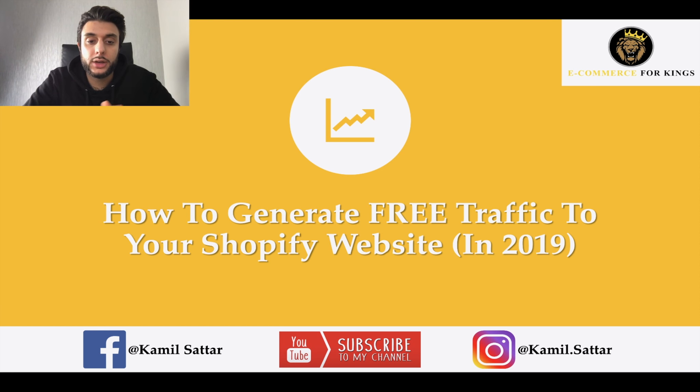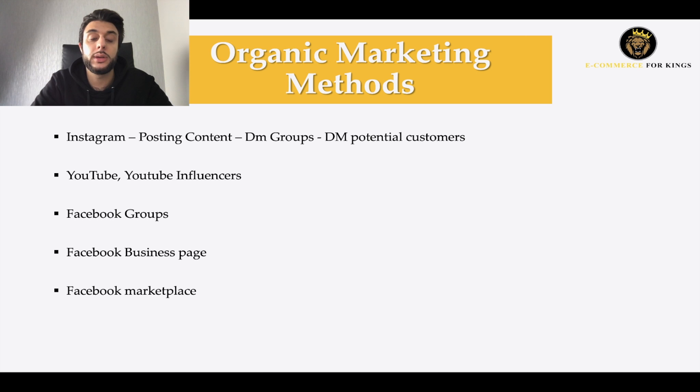We're on my laptop now, and we're going to dive straight into the free organic marketing traffic strategies you can use to drive loads of sales to your Shopify store for free. I recommend trying to build at least $150 to $500 so you can reinvest that capital into ads. The first thing you're going to want to do is Instagram: posting content, DM groups, and DMing potential customers.